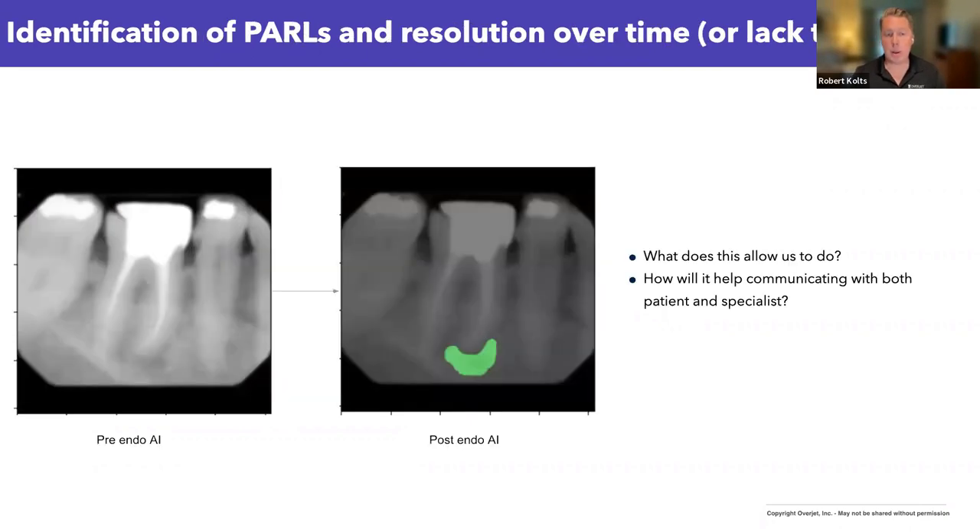We're also able to detect periapical radiolucencies — a model that's under development. This is significant because periapical radiolucencies are actually quite underdiagnosed in dentistry. They typically show up as incidental findings on another x-ray — you're not typically looking for them unless a patient comes in with a chief complaint of pain. You'd usually find these incidentally on a crown seat appointment or when doing FMXs. Unless the patient has symptoms, providers sometimes struggle with the diagnosis and knowing what treatment to render. What if this could be identified in an automated fashion, making it easier to communicate to your patient that there's something to address or monitor, and to communicate with your specialist? I think that would certainly improve patient outcomes.